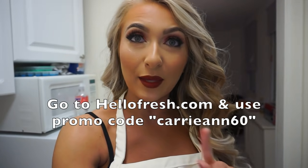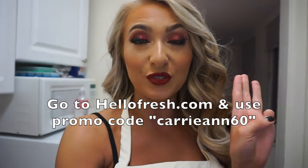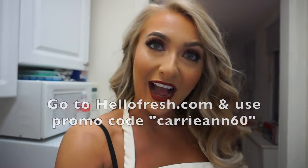It's actually really good! If you're interested in trying out HelloFresh, you can get six meals free — that's two free meals for the first three boxes that you get. You can go to HelloFresh.com and enter promo code CARRIANN60 to get $60 off your order. Thank you so much to HelloFresh for collaborating with me on this video. Now let's get right into the rest of the vlog.